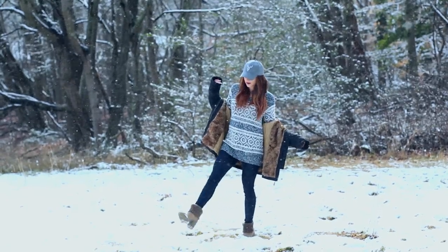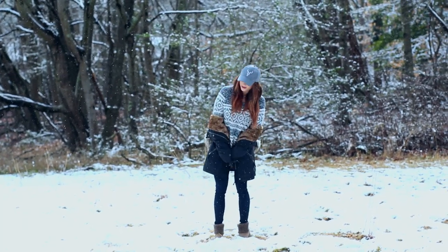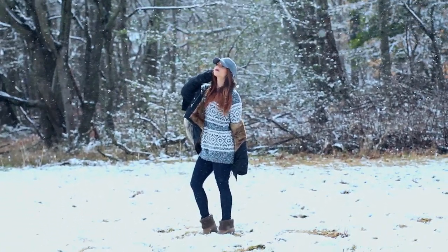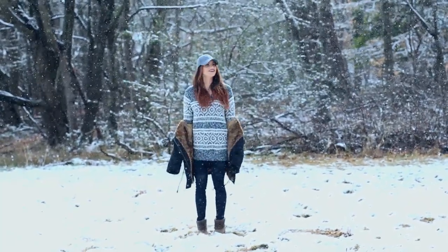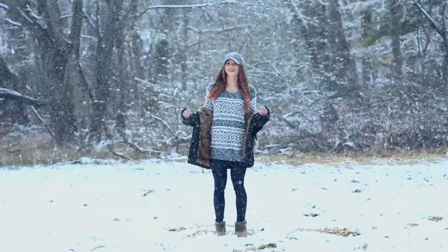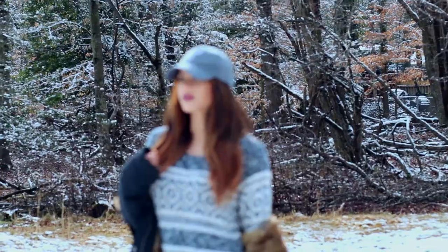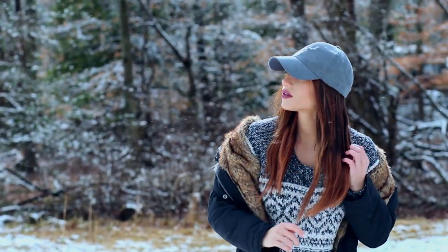My sweater is from a company called Garage Clothing — I believe it's a Canadian company. I've been a huge fan of their clothes for a while; they have a store in one of the malls near me but they also sell online. They have really cute stuff. My jacket is from Zaful — I actually did a haul video recently where I featured it. It has really good prices, and I fell in love with this jacket because of the faux fur on the inside, the insulation, and the fur on the hood. It's a super cute black parka design.